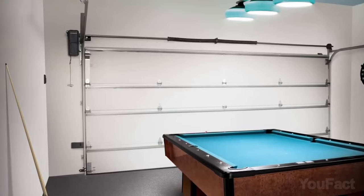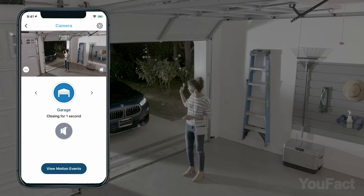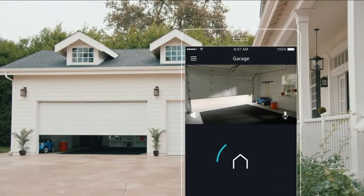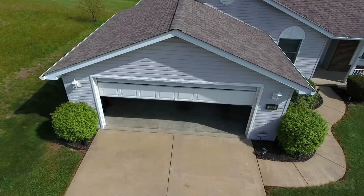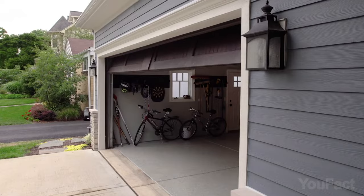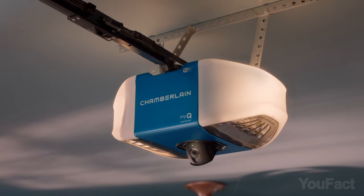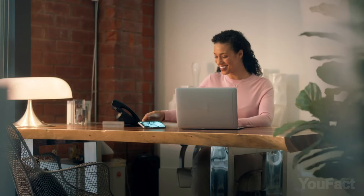Setting up the device is a breeze, and it works with most garage door openers made after 1993. Simply connect it to your home's Wi-Fi and you're ready to go. The MyQ app, available for both iOS and Android, gives you complete control from anywhere you have a signal. With MyQ, you never have to worry about forgetting to close the garage door. It'll let you know if you left it open, and you can easily close it from the app. And if you have larger deliveries coming, MyQ can hold them for you in a safe and secure spot. Enjoy peace of mind.